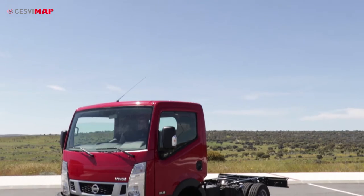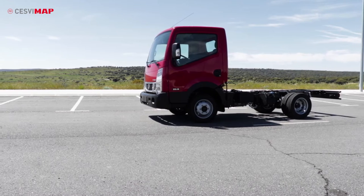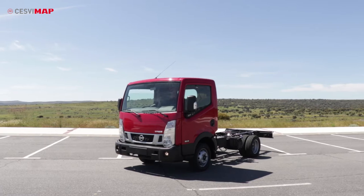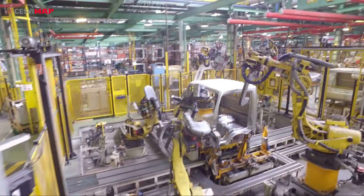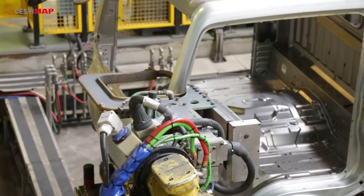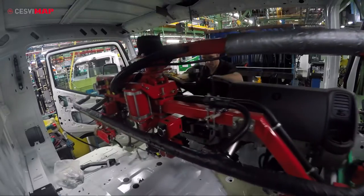The new Nissan NT400 truck has been upgraded for 2016. This model is manufactured at the Nissan plant in Avila, Spain, including many improvements regarding dimensions, payload capacity and drivability.